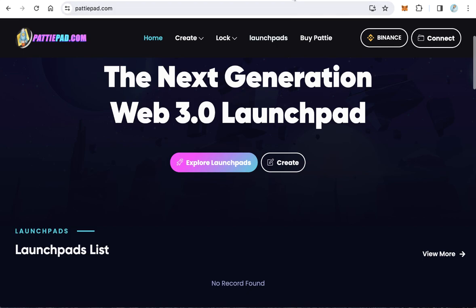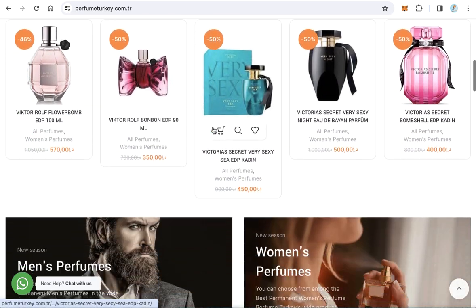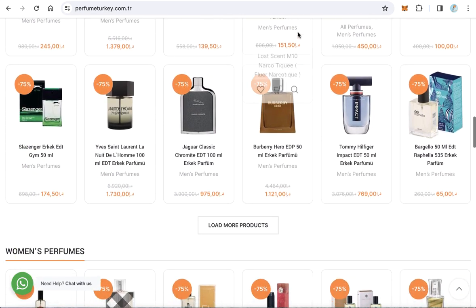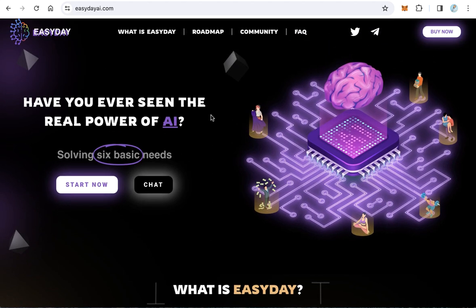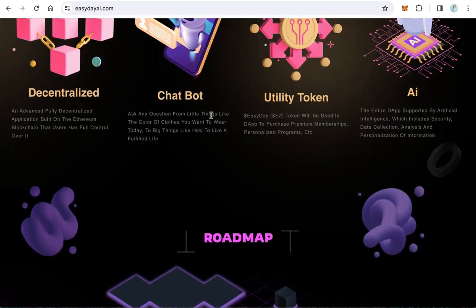8. Perfumeturkey.com.tr is a Turkish perfume store, illustrating the diverse portfolio of UnionCoin projects by venturing into the retail and e-commerce sector. 9. Easydayi.com is an AI platform that focuses on delivering cutting-edge artificial intelligence, highlighting the technological diversity within the UnionCoin ecosystem.